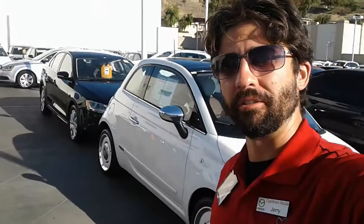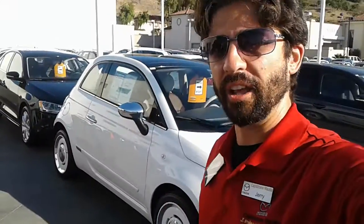This one is a little bit smaller than the X model, which is like those little CUVs — the crossover utility vehicles. This is going to be a little smaller than that, but we'll see what you think.